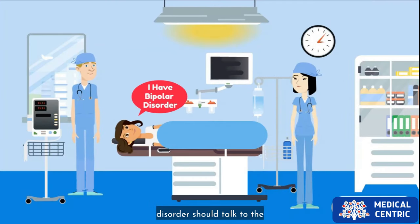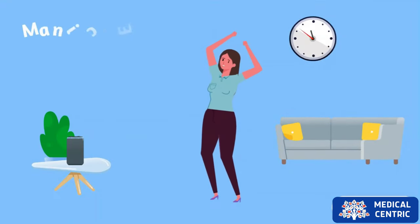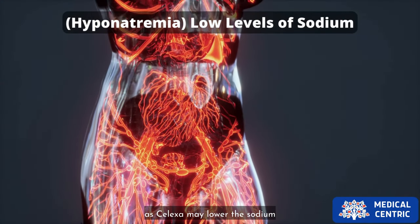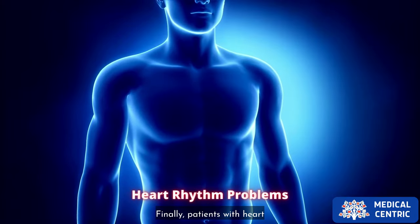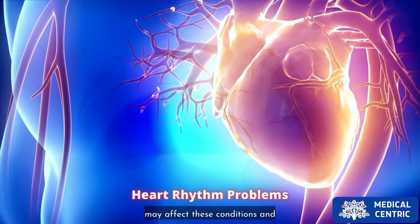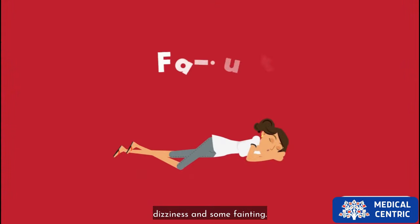Patients with bipolar disorder should talk to their doctor before taking Celexa, as it can increase the risk of manic episodes. Another warning is for patients who have low levels of sodium, as Celexa may lower sodium levels in the blood. Finally, patients with heart rhythm problems sometimes cannot use Celexa, as it may affect these conditions and cause side effects like dizziness and sometimes fainting.